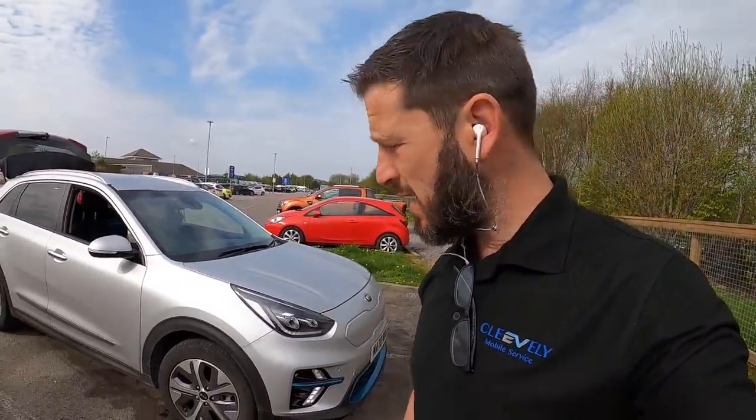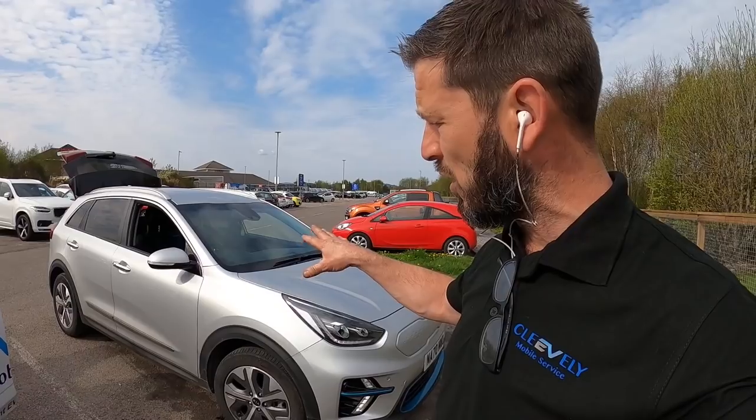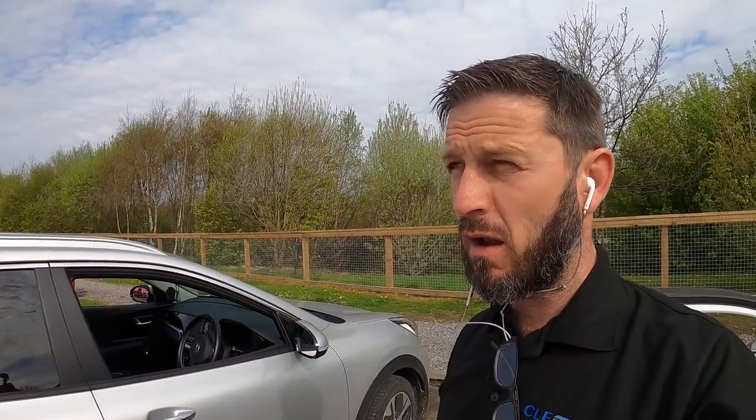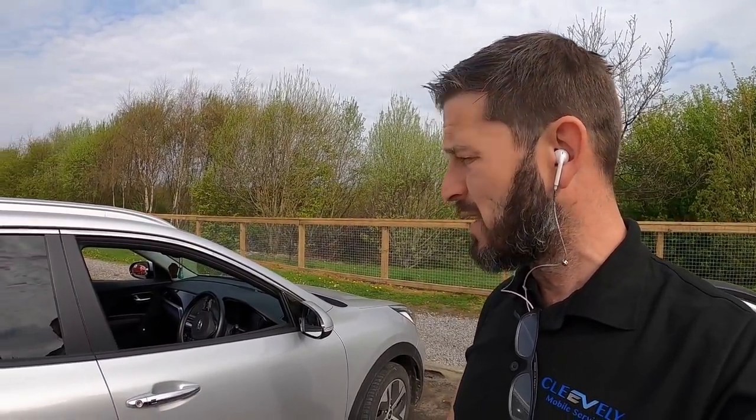I'm just going to strip the wheels off. They want a reduction gear oil change as well. And then from here I'm heading down to Inverkeithing — quite a long way down, back down the road towards England. I'll see you at my next job.